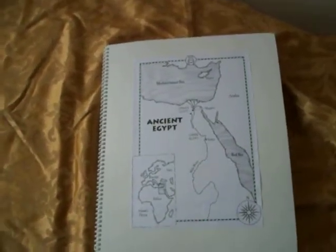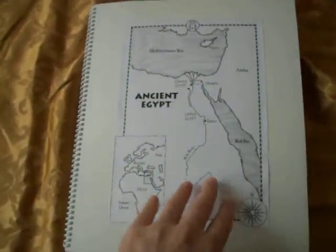This is Mikaela's Ancient Egypt and Simple Machines Mapbook, and because it's so big, I thought I would simply do a video.